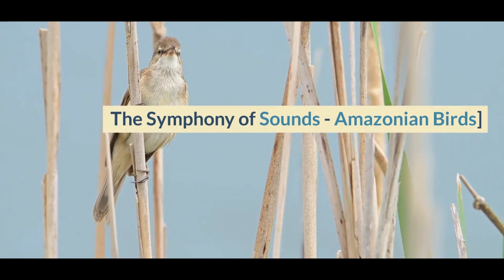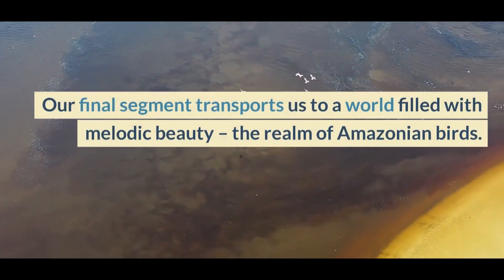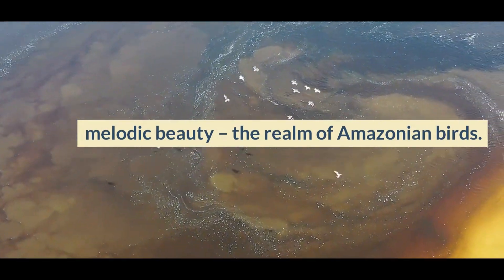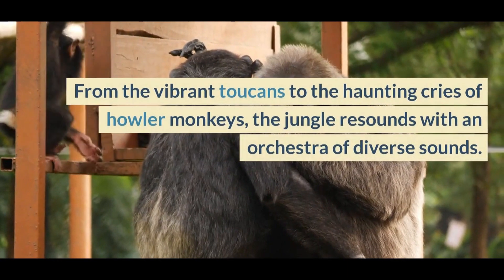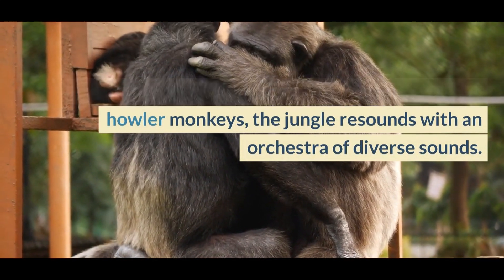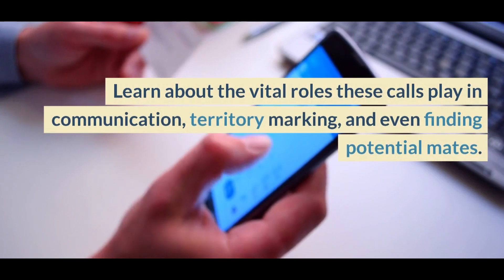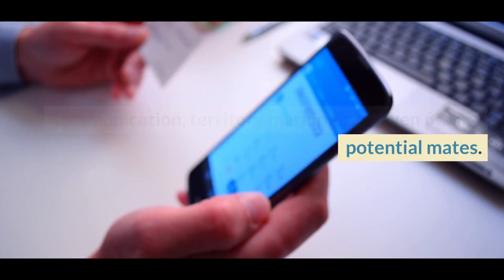The Symphony of Sounds — Amazonian Birds. Our final segment transports us to a world filled with melodic beauty, the realm of Amazonian birds. From the vibrant toucans to the haunting cries of howler monkeys, the jungle resounds with an orchestra of diverse sounds. Learn about the vital roles these calls play in communication, territory marking, and even finding potential mates.